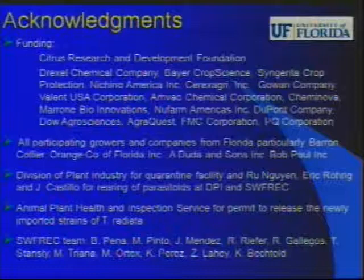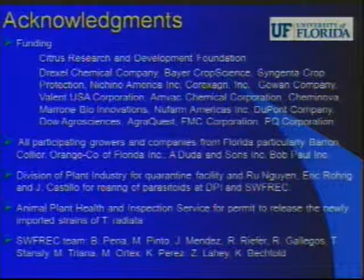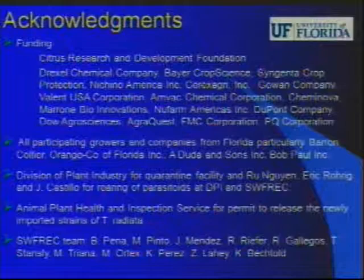I would like to thank the Citrus Research and Development Foundation and all other contributors for funding, the growers and companies that allowed us to conduct research on their groves, the Division of Plant Industry for quarantine facilities, the Animal and Plant Health Inspection Service for permits to release the parasitoids, and our hard-working team at the Southwest Florida Research and Education Center. Thank you very much for your patience.